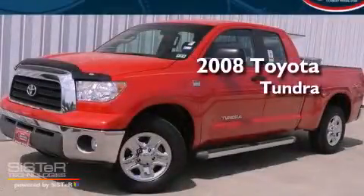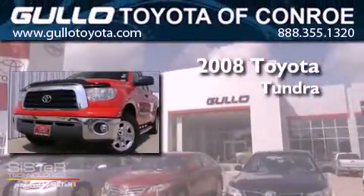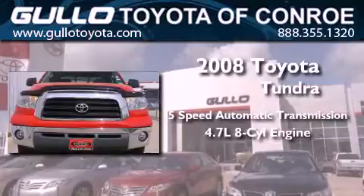This is a certified pre-owned 2008 Toyota Tundra. This truck has a 5-speed automatic transmission and a 4.7-liter V8.